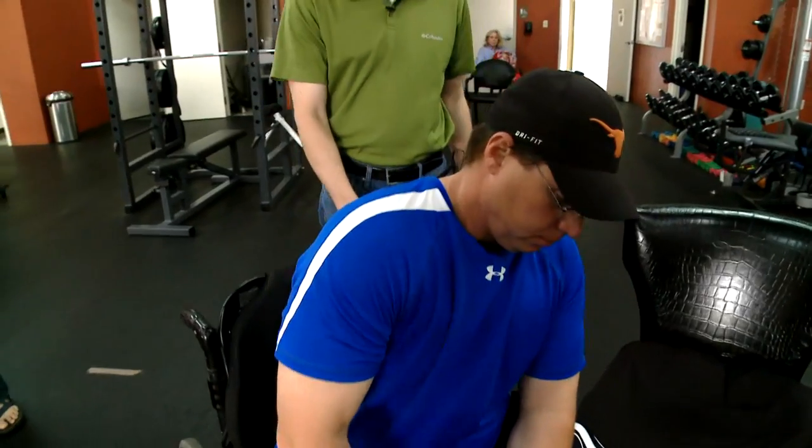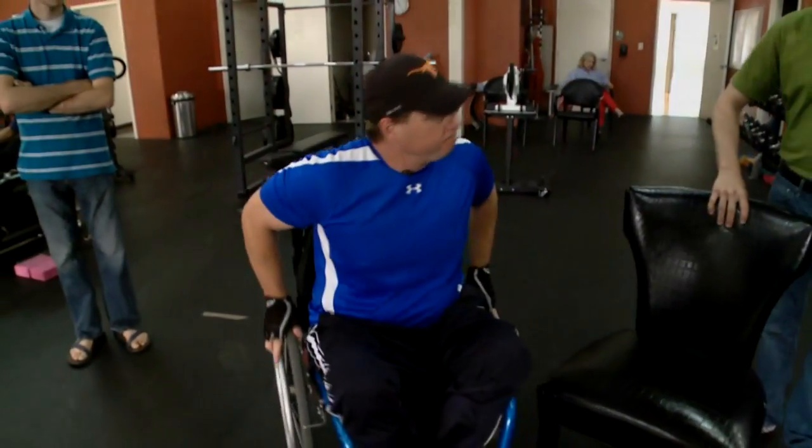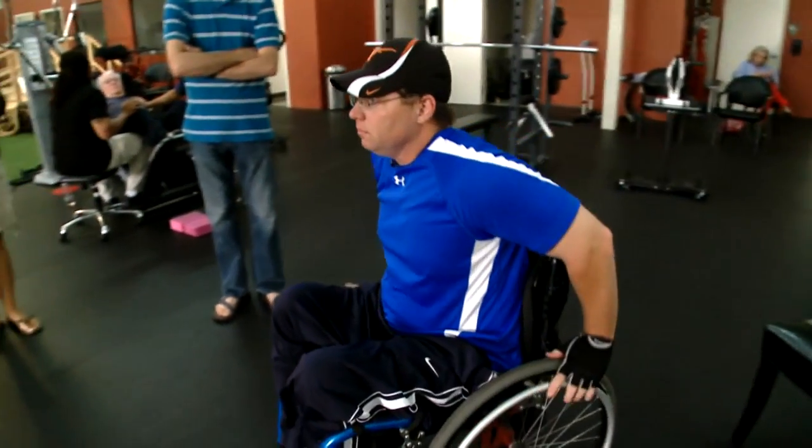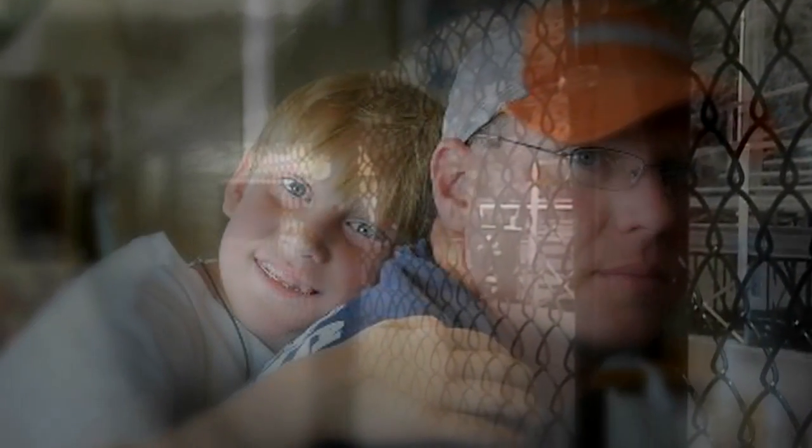For Brian, he is just ready to walk again. He says he sees himself walking one day. He'd like to be able to have these legs on, get out of his vehicle or his chair, and be able to stand up against the fence and watch his son play ball. He would love to do that.